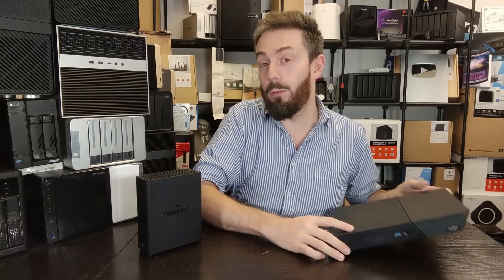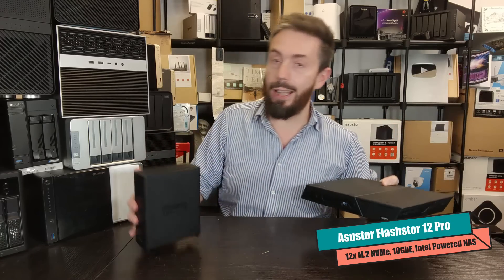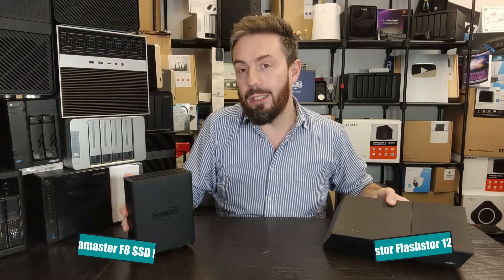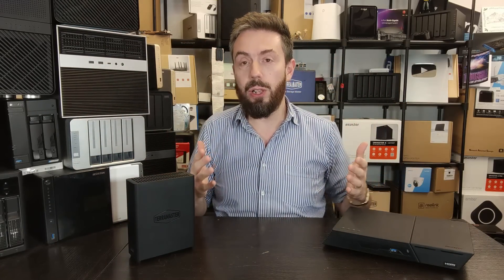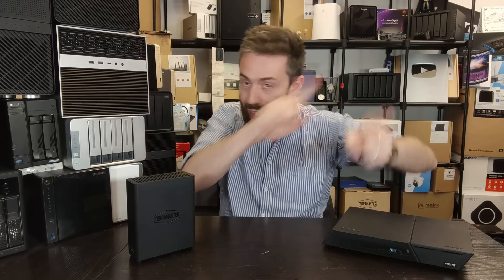Hello and welcome back. If you've followed this channel for a while you always knew these two NAS devices were going to get compared. I'm talking about the Asus FlashStore 12 Pro and the new TerraMaster F8 SSD Plus — two desktop NAS solutions that prioritize M.2 NVMe storage, lower power consumption, much faster performance, and arguably more expensive. Hopefully by the end of this video I'll have helped you decide which one is best for you.